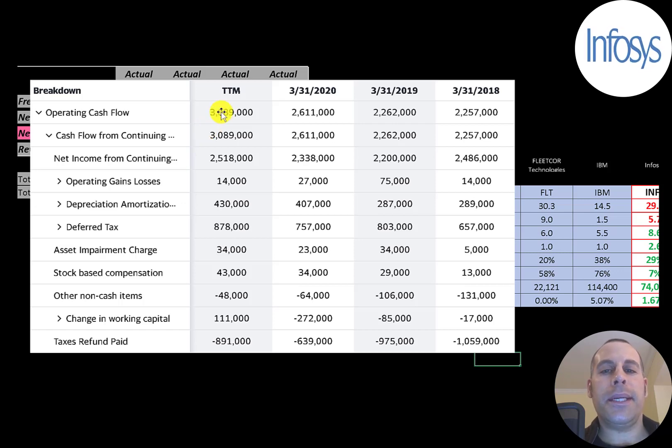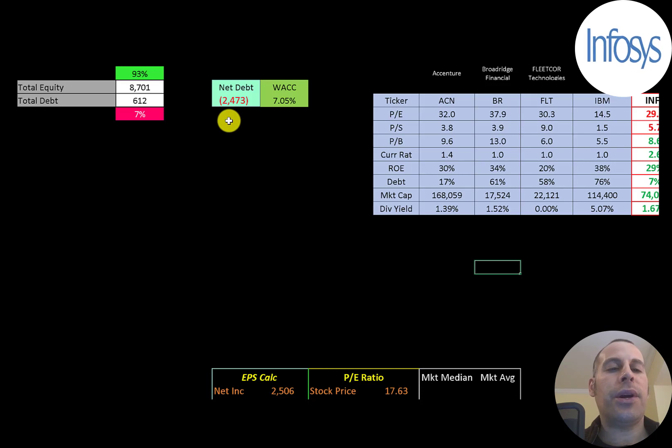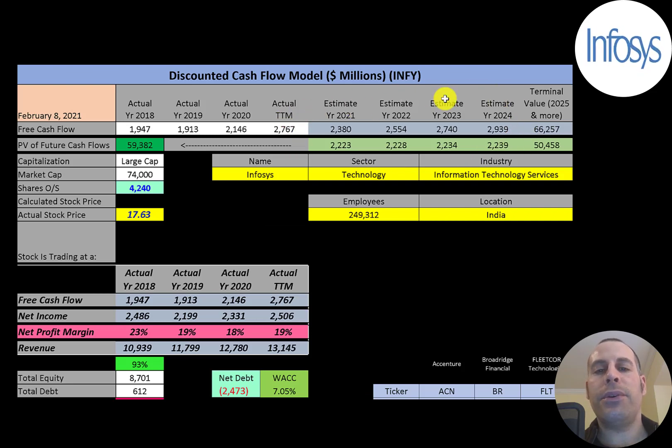Let's look at the capital structure: $8.7 billion of equity, $600 million of debt, so 93% equity and 7% debt. Their net debt is negative $2.5 billion, meaning they can pay off all the debt with cash on their balance sheet and still have $2.5 billion of cash left over. Their WACC is 7%, and that's the discount rate we're going to apply to the future cash flows.